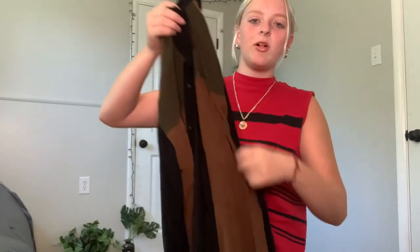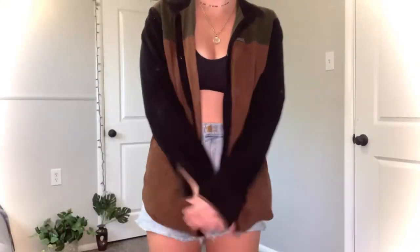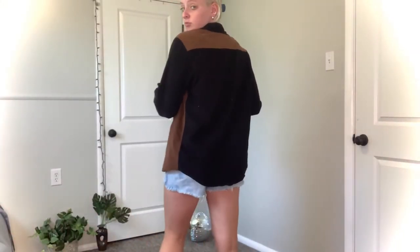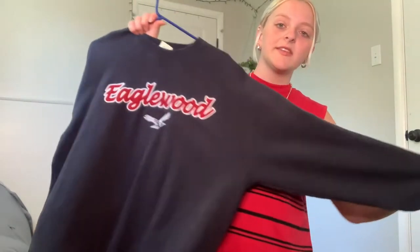Then I've got this color-blocked, kind of corduroy, super thin button-up — I thought the colors were kind of cool, very cowboy vibes. Also from that same lady, whose husband I think liked golf, I got this black crewneck that just says Eaglewood, and it's from Oarsman. We have a golf course called Eaglewood near us so I thought this was kind of cute.